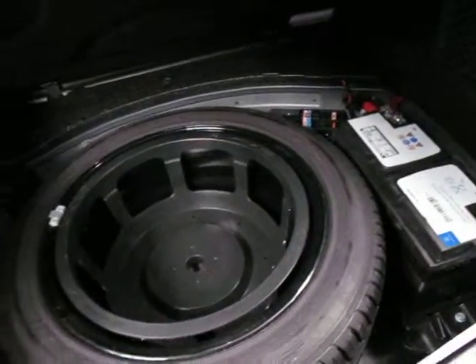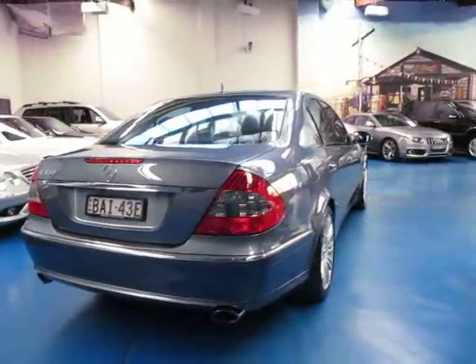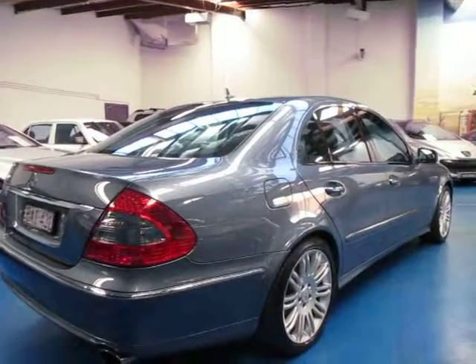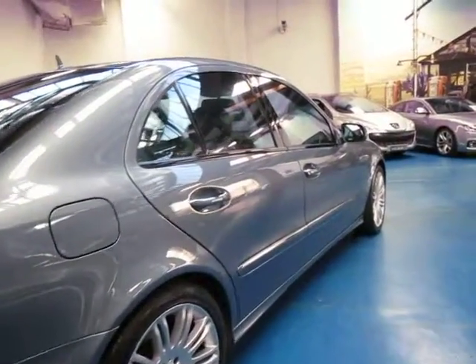There's your battery in the back as well as your spare wheel. If you are looking for a W211, you cannot go past this car — it was well over $150,000 when it was new. The best things about it are the kilometres, the fact that it's a Sport, the colour combination, and the service history.